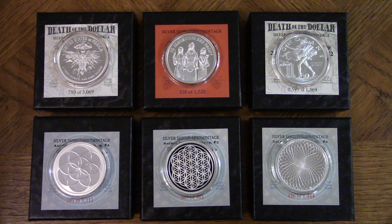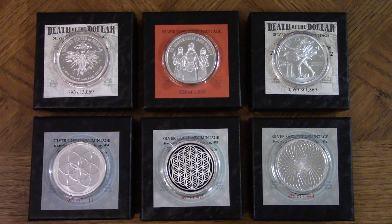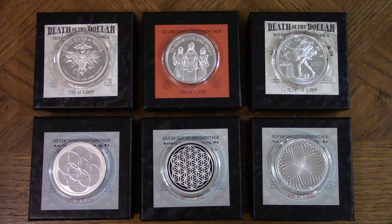These are the mini mintage that are designed by Chris Duane. If you're unfamiliar with Chris Duane, he's got his own YouTube channel and he designs his own silver. He's a major — I would call him a super major silver bull.